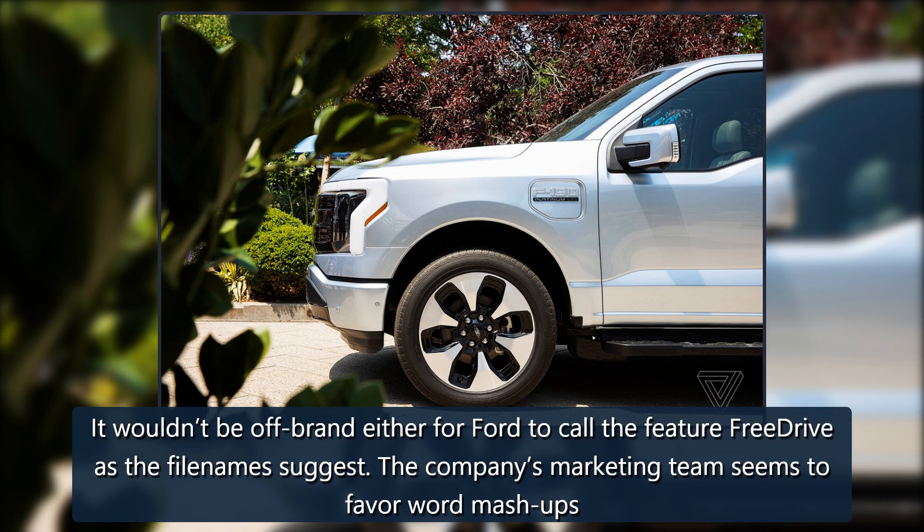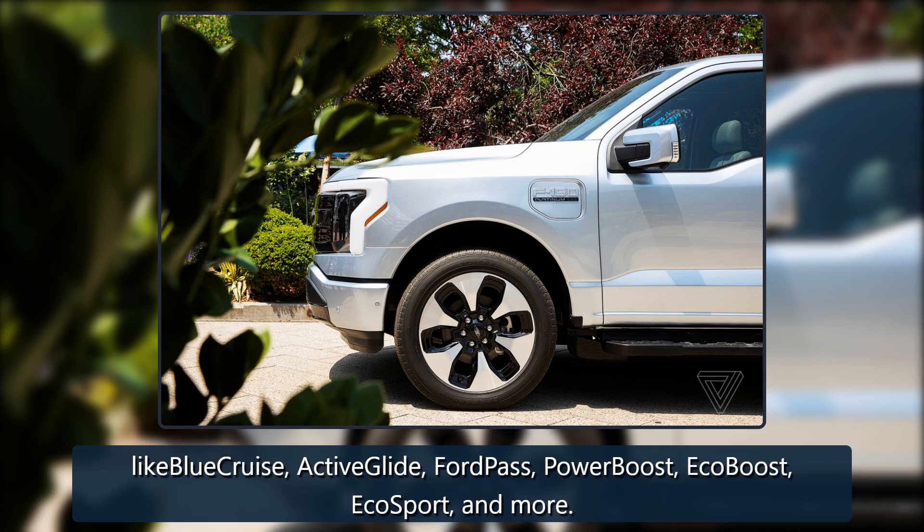It wouldn't be off-brand either for Ford to call the feature 'Free Drive,' as the filenames suggest. The company's marketing team seems to favor word mashups, like Blue Cruise, Active Glide, FordPass, PowerBoost, EcoBoost, EcoSport, and more.